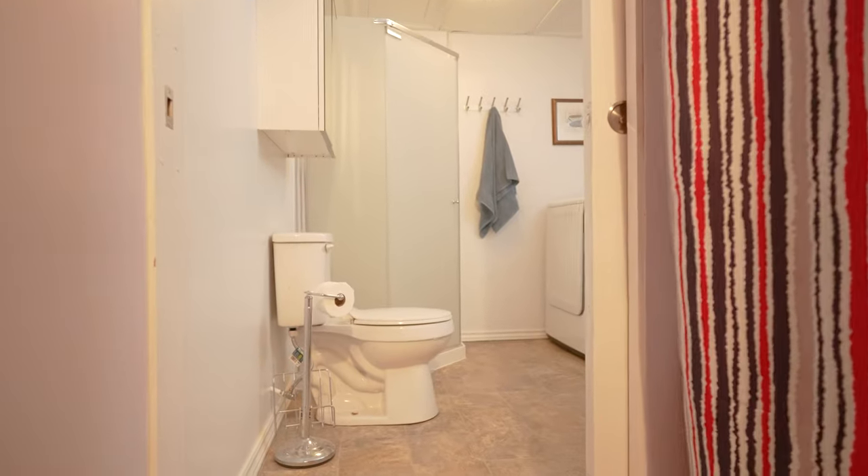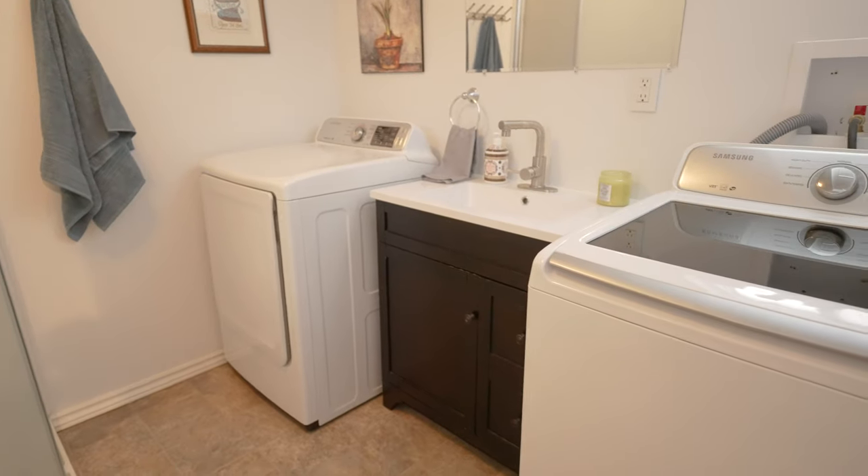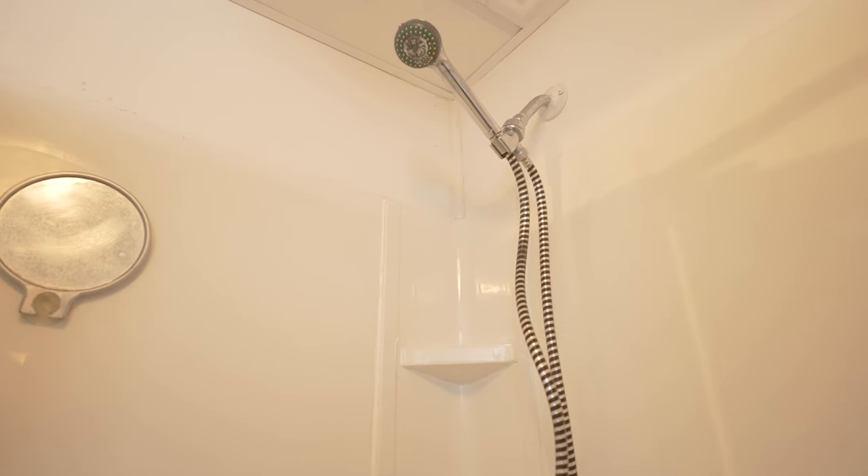The laundry room also shares space with the second full bathroom, conveniently located for the teenager who wants to have their own space, or also a great spot for the overnight guest.